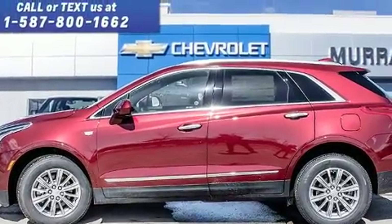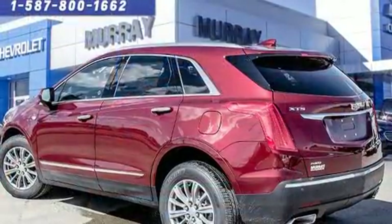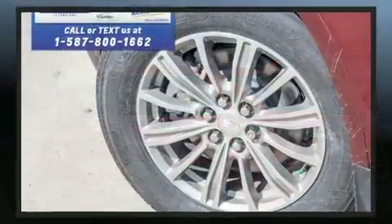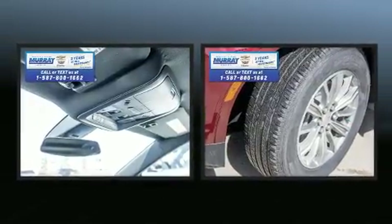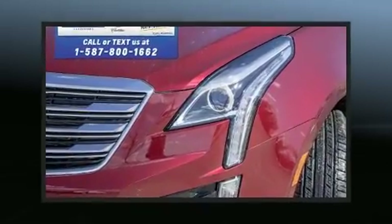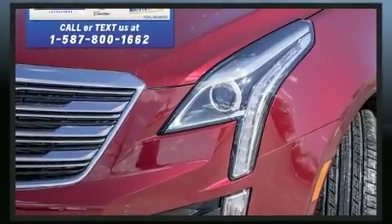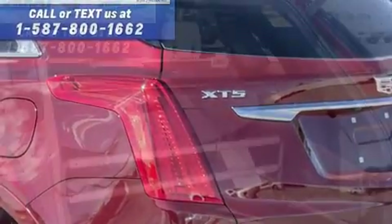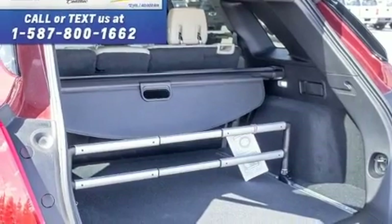A wealth of standard features means that you no longer have to sacrifice — like power windows, mirrors, and seats, variably intermittent wipers, a leather steering wheel, an outside temperature display, heated seats, blind spot sensor, and a power moonroof that opens up the cabin to the natural environment. Everything is where it ought to be, from the dashboard controls to the door locks and window controls.